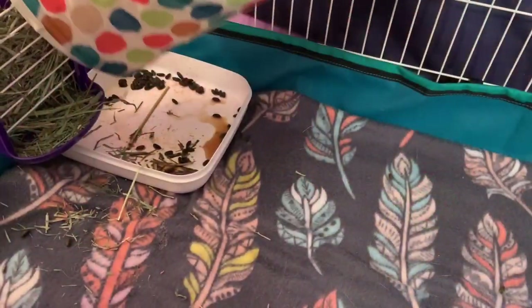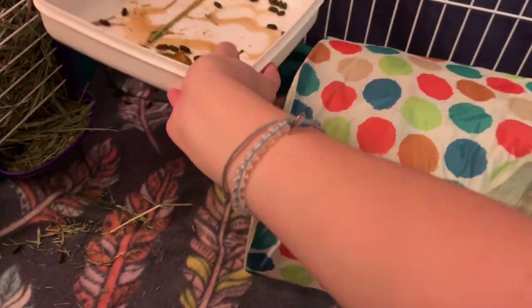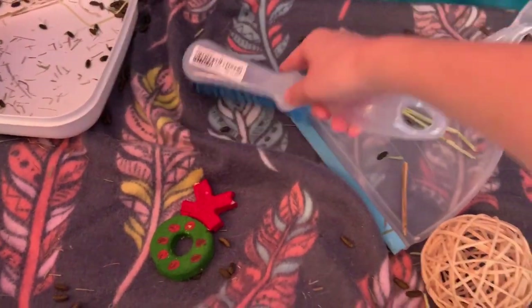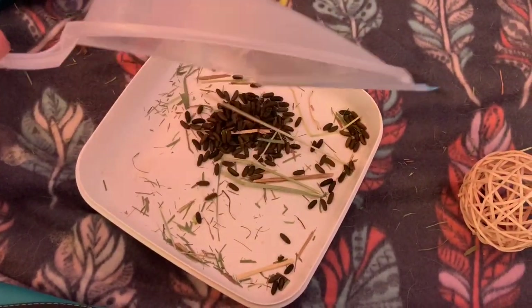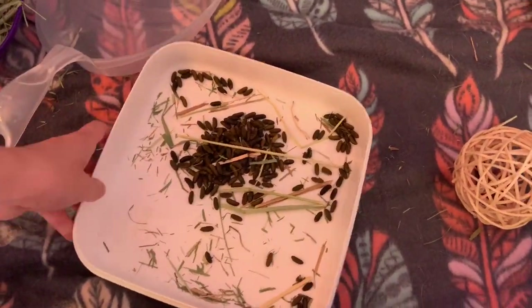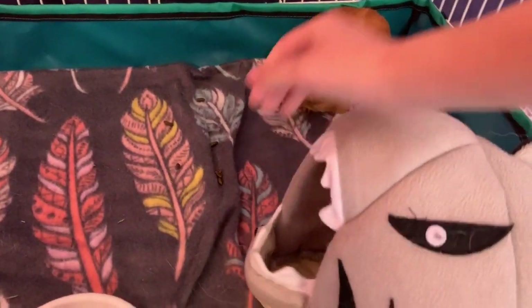Next I will spot clean their cage. I don't spot clean their cage in the morning every day because when I have school I just don't have time to. When I am spot cleaning their cage I will use a mini broom and a dustpan to sweep all the poop off of the fleece, and then I will shake out all their hides because they poop in their hides also. Then I will take all the poop on the dustpan, put it into the litter tray, and throw it down the toilet. And then when I am finally done spot cleaning I will take all their toys and hides and put them back where they belong.